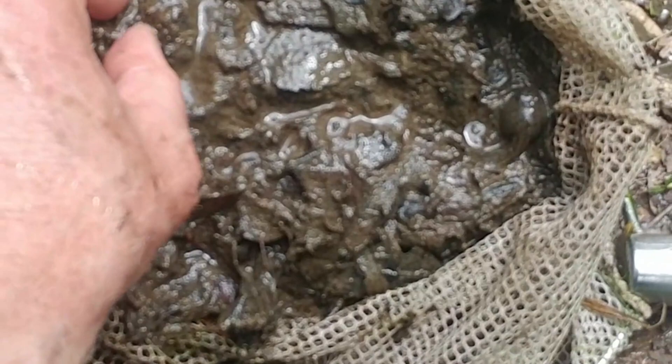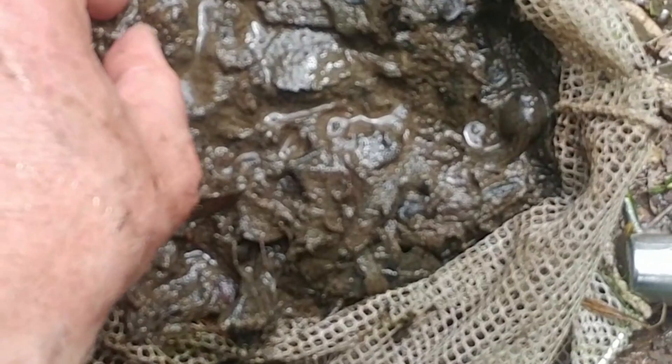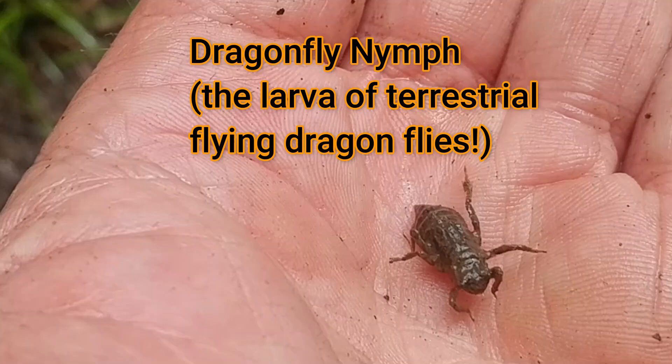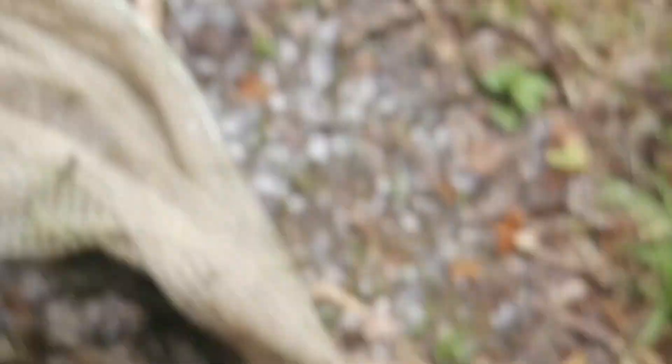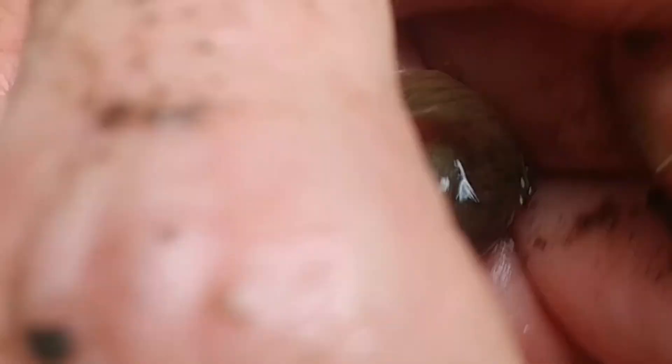Here's what my net looks like after I drag it in. The first thing I see is a dragonfly nymph — a ferocious predator. If you haven't seen my episode on dragonfly nymphs, check that out. I'm going to toss him back into the pond. And over here I saw some things flapping around — and we've got a tadpole! I'm going to take this guy and put him in my little tank.